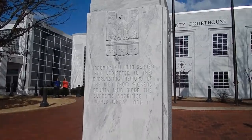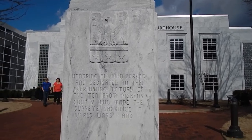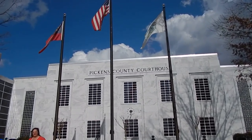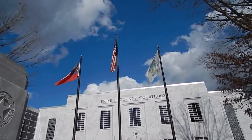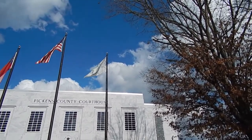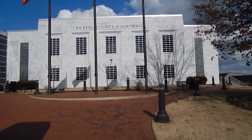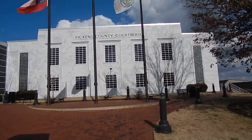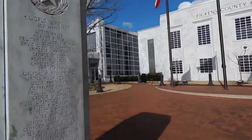It's a World War II memorial in front of the courthouse. Old glory, state flag — I guess that would be the Pickens County flag. The outside of the building is done with marble that was probably dug out of the ground right here in Marble Hill, Georgia, just a couple of miles up the road. They're famous for their marble here.